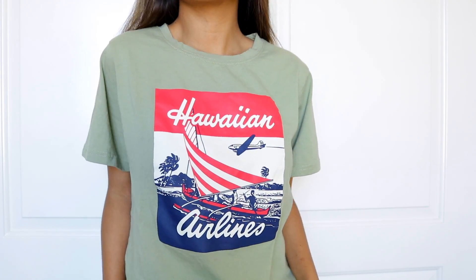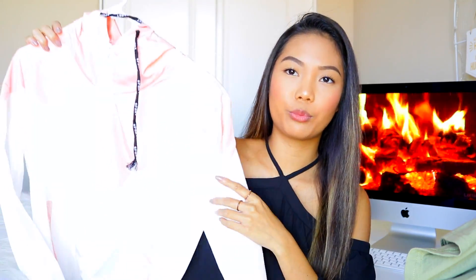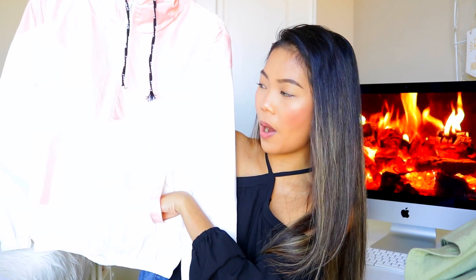Moving on to Romwe.com — thank you to Romwe for sending these. The first one I have is this green top that says Hawaiian Airlines, and I feel like they kind of knew I was going to Hawaii. It's just a nice casual top that I would honestly wear to the airport. Moving on, I got this windbreaker. It's basically coral on top and I really like this one. I got it in size medium and thought it would be too big, but it's the perfect size — I can still wear a sweater inside. It has two pockets, a zipper, strings, and a hoodie. I really love this coral color.